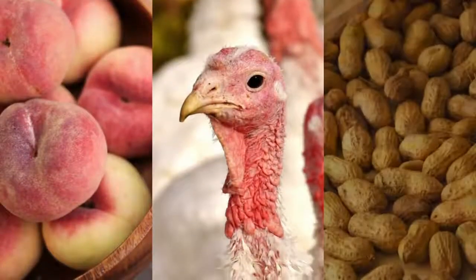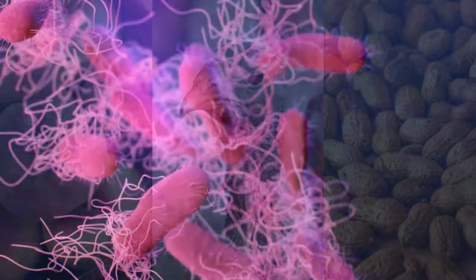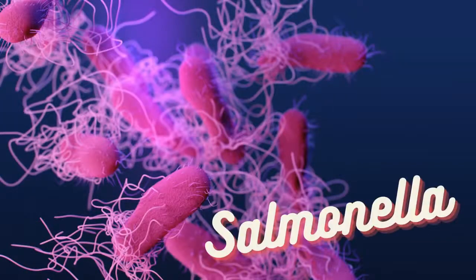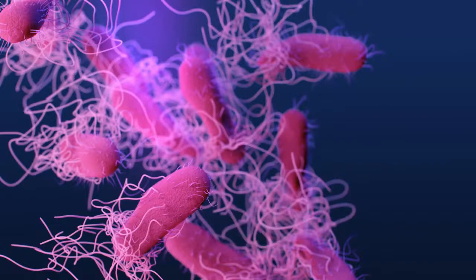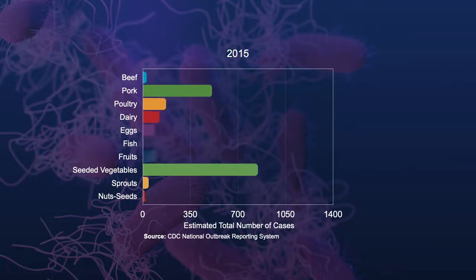What do peaches, poultry, and peanut butter have in common? They were all implicated in outbreaks involving a problematic pathogen called salmonella. The challenge with salmonella is that its ubiquity makes it difficult to control and thus many food products are susceptible to contamination.